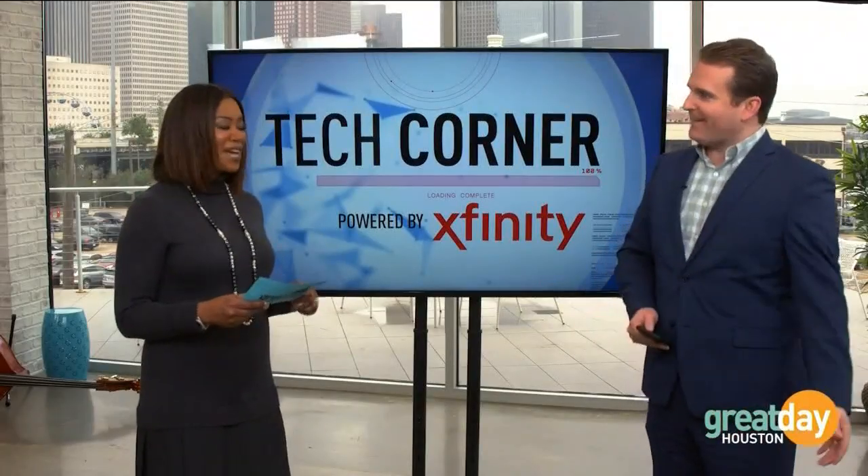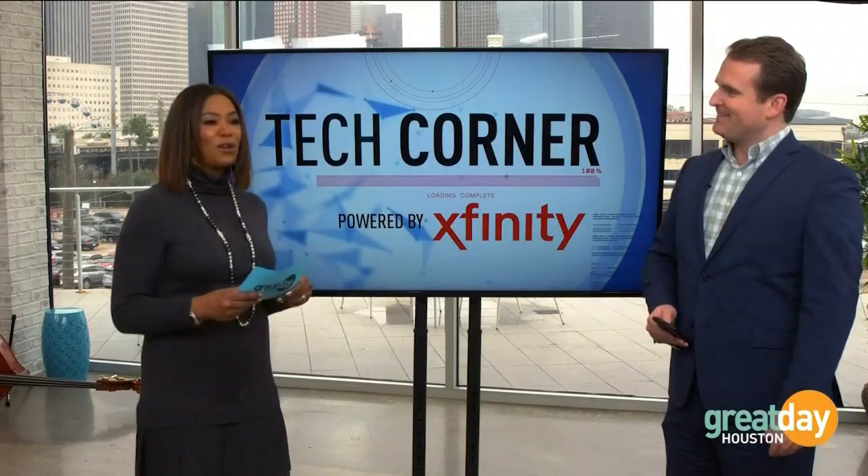The Girl Scouts actually have a Great Day patch as well. We had a whole troop that came a couple years ago and they earned their Great Day patch — they literally came to Great Day. That's very cool.